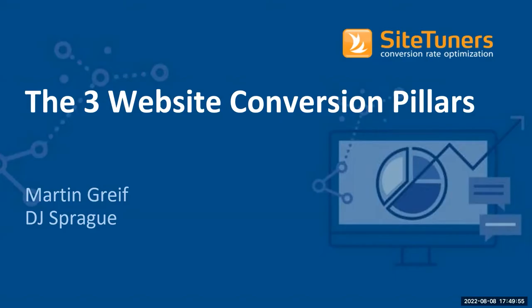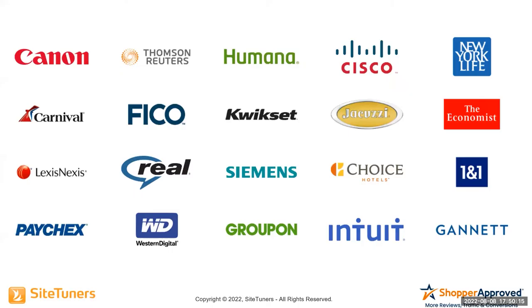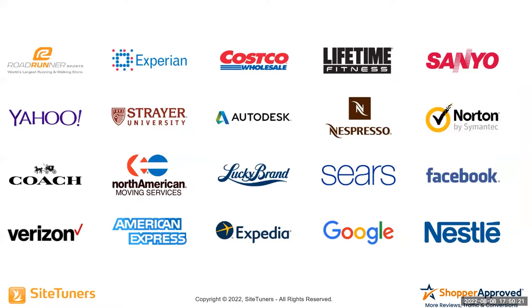Welcome to the Three Website Conversion Pillars, presented by SiteTuners and Martin Greif, co-presented by DJ Sprague. Marty is CEO of SiteTuners, he's been in digital marketing for 20 years, doing CRO for 10 years, and he's author of True Connections: Relationship Marketing in the Digital World. SiteTuners has been doing CRO for some of the leading brands throughout the country and the planet — one of the largest and most successful CRO companies in the world. Here's Marty Greif.